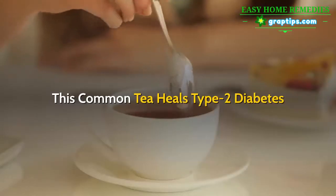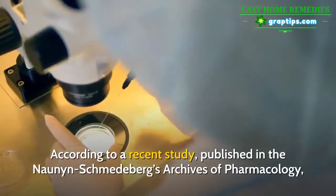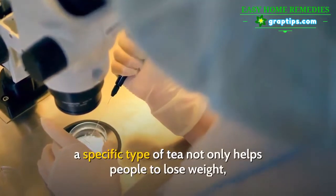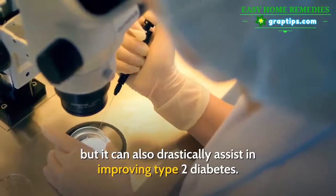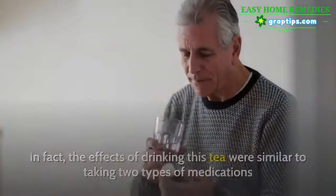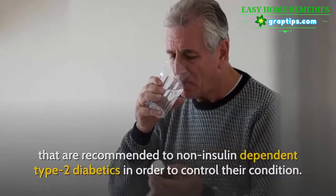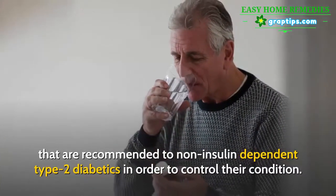This common tea heals type 2 diabetes. According to a recent study published in the Nanan Schmedeberg's Archives of Pharmacology, a specific type of tea not only helps people to lose weight, but can also drastically assist in improving type 2 diabetes. In fact, the effects of drinking this tea were similar to taking two types of medications recommended to non-insulin-dependent type 2 diabetics to control their condition.